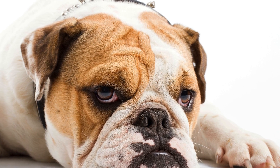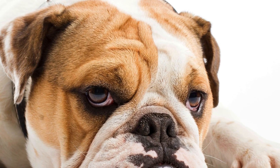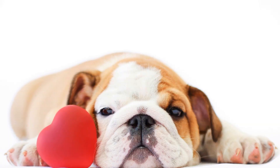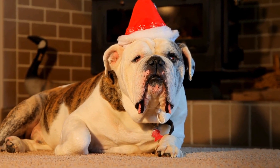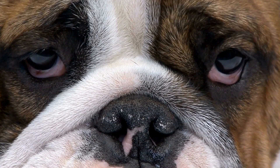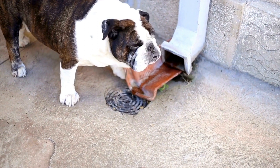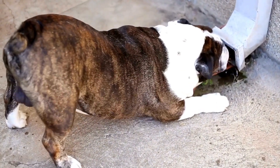In addition to nutrition, exercise, and veterinary care, there are other preventive measures you can take to ensure your bulldog's health. Regularly clean and inspect their wrinkles to prevent skin infections. Keep their ears clean and dry to prevent ear infections. Brush their teeth regularly to reduce the risk of dental issues. And finally, provide a safe and comfortable environment for your bulldog, keeping them away from extreme temperatures and potential hazards. By implementing these preventive care measures, you can help manage and prevent potential health issues in bulldogs, allowing them to live a long and healthy life.